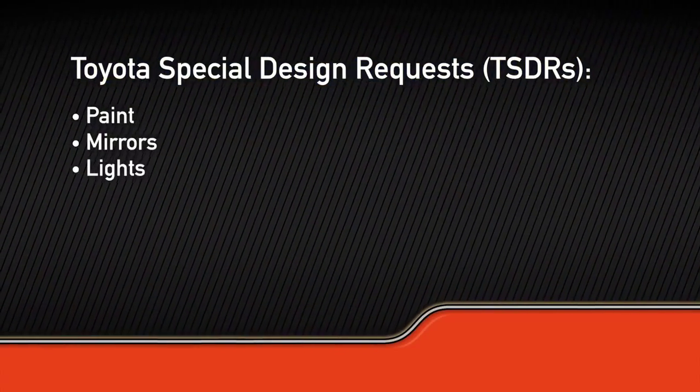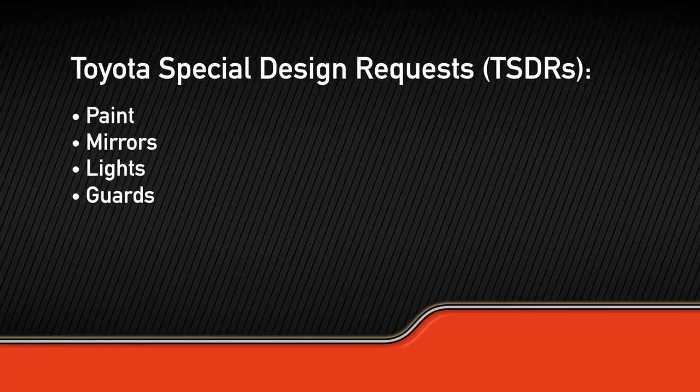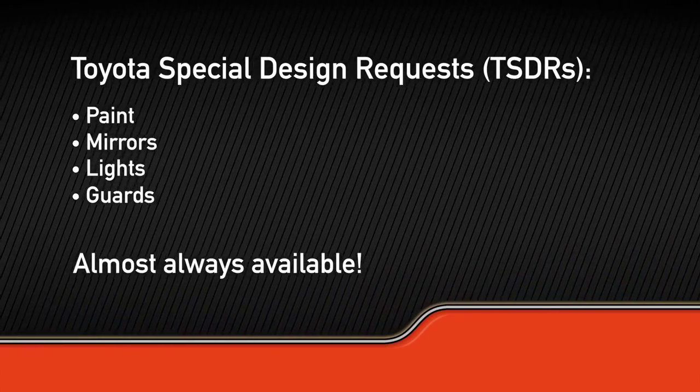From paint jobs to mirrors, from lights to guards, Toyota Special Design Requests — known as TSDRs for short — are almost always available.